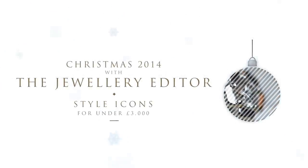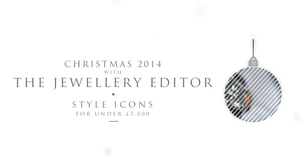You're looking for a Christmas present for a very stylish woman and you want to make sure you get it right, so we have selected style icons that are sure to win her over.